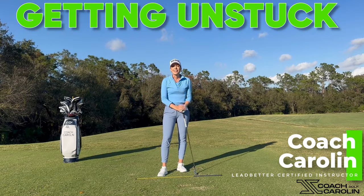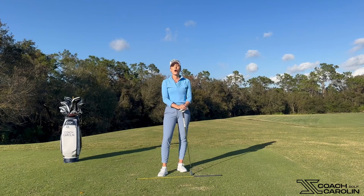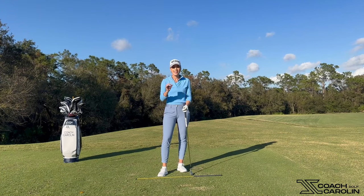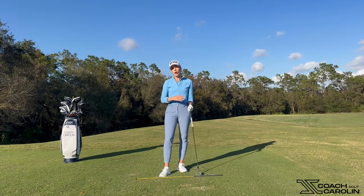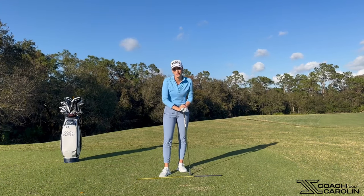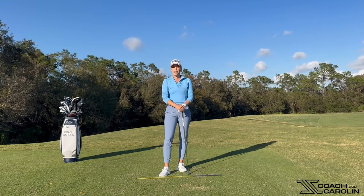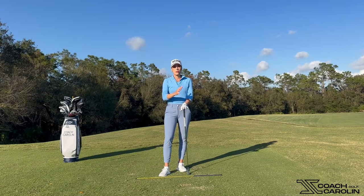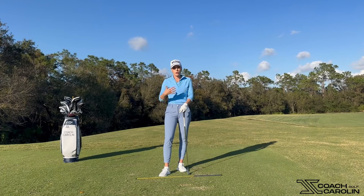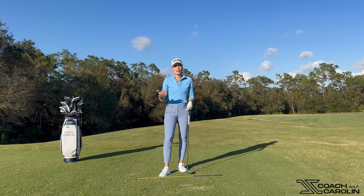Hi everybody and welcome. I'm Coach Carolyn, Lepater Certified Instructor and a professional former tour player. Today we're going to talk about how to get and stay unstuck. I want to explain a couple of things: number one, why it happens; number two, what you can do to get rid of it; and number three, some drills that help you maintain that unstuck swing that we all want to have. So let's jump into it.